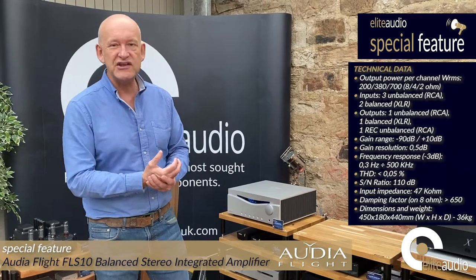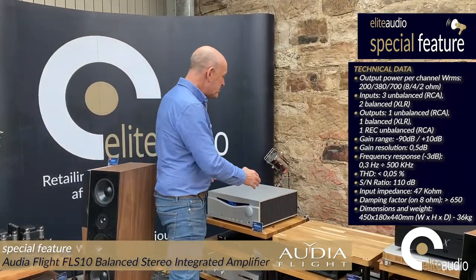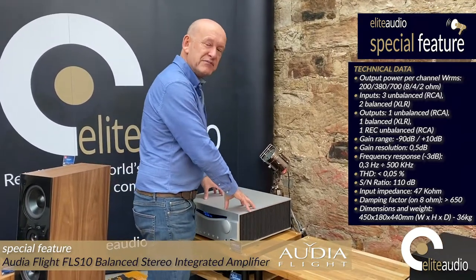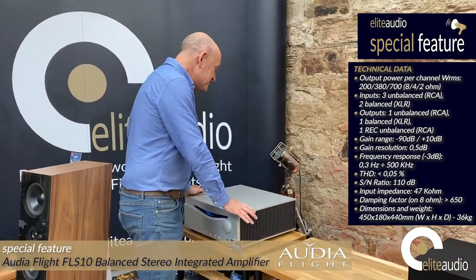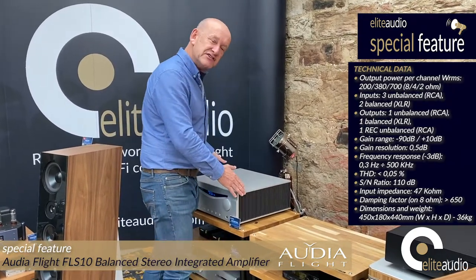There are 32 power stages in the amplifier and it uses very high grade capacitors internally. If I could remove the top you would see it's fully symmetrical, so it's a fully balanced design. The internal design of this amplifier is a work of art — I go as far as to say that. The build quality is absolutely phenomenal; if you could see this in the flesh you would understand why I say that.